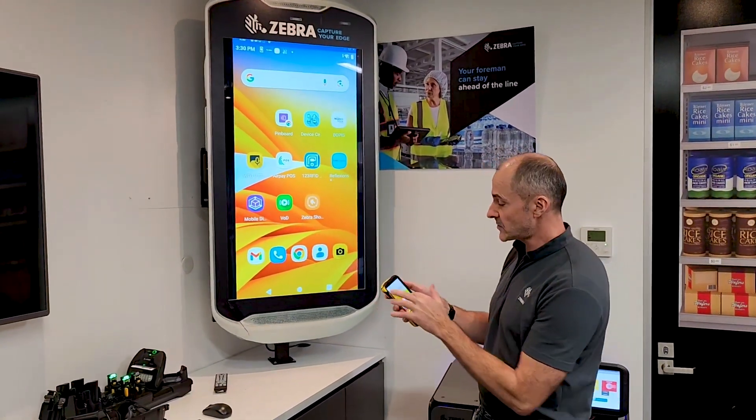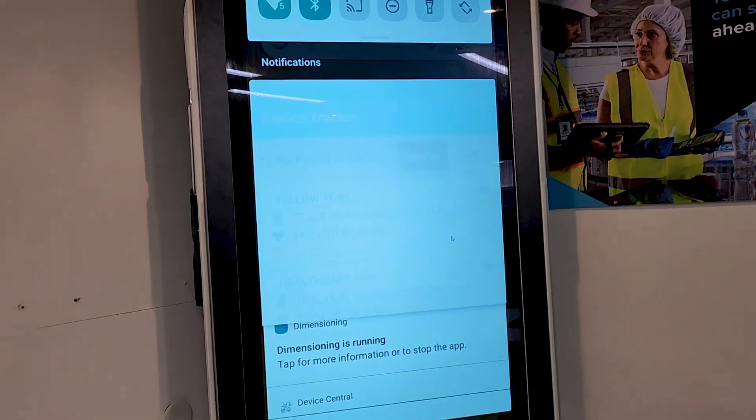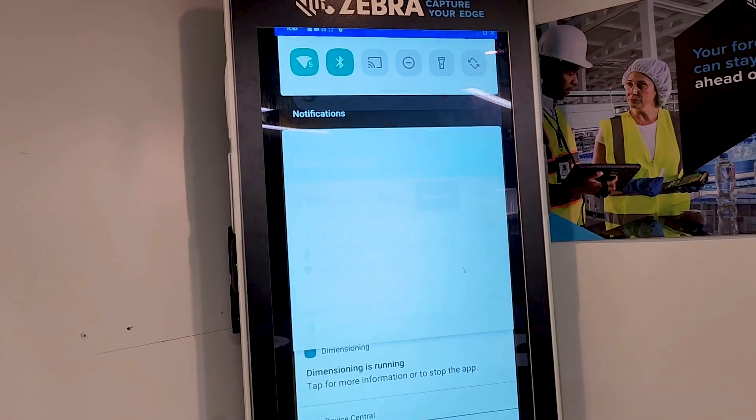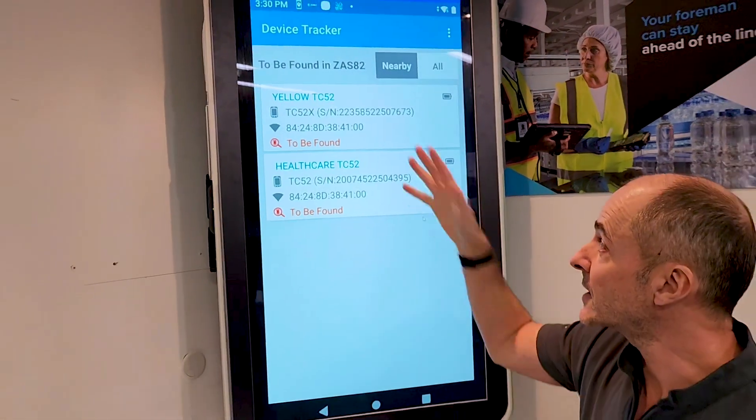If I scroll down from the top of my device, this is a notification that's been popping up. I can click on it and see that there are two devices — once the screen refreshes — two devices are missing in the area I'm in right now, and that's why it's popped up.